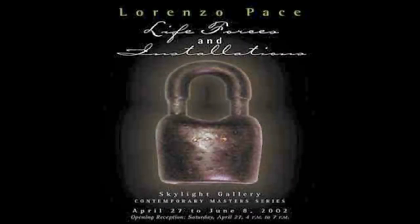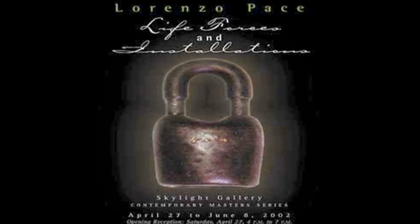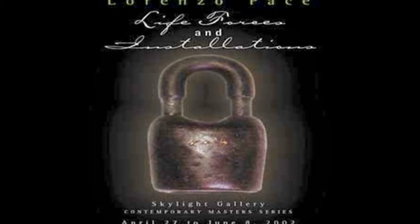At the base of the sculpture, the artist placed a replica of a slave lock passed down to him from his great-great-grandfather. This way, connecting the experience of his ancestors to those who were uncovered in the nearby burial ground.